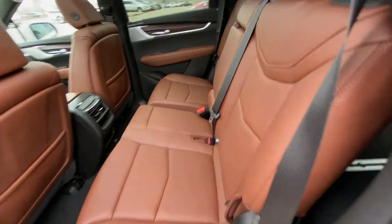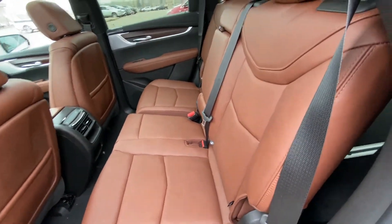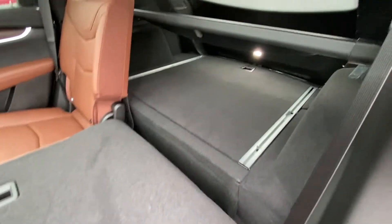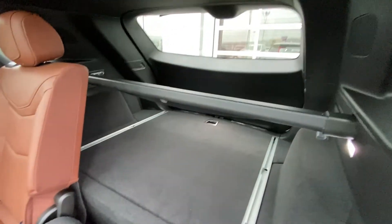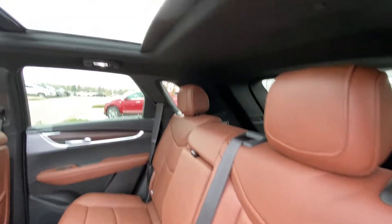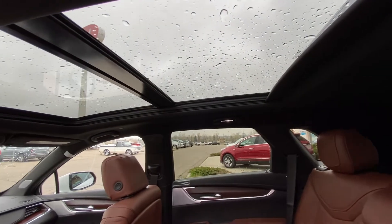Jumping into the interior here, we have that beautiful chocolate brown leather. Both rear seats are heated as well. The seats fold down nice and quick, giving you access to the trunk in a 60-40 split. We have LED lighting and a privacy screener over there as well. Seats fold back up, locking into position. We also have a black headliner with LED lighting and a massive dual-panel sunroof.